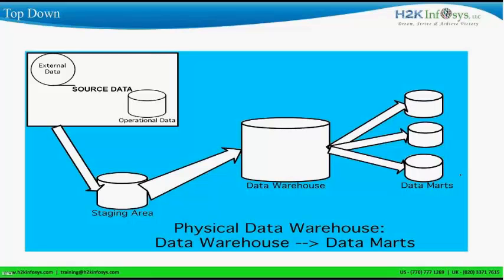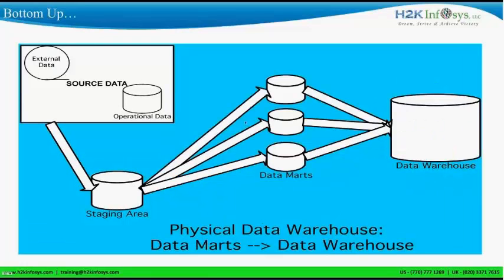In the top-down approach, we load the data warehouse and then after loading the data warehouse we get smaller data marts. In the bottom-up approach, we load separate data marts and from these data marts we create one central data warehouse.